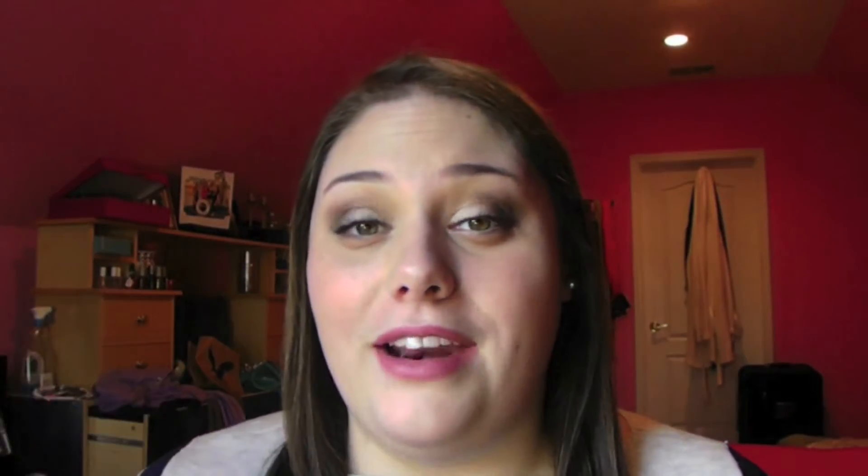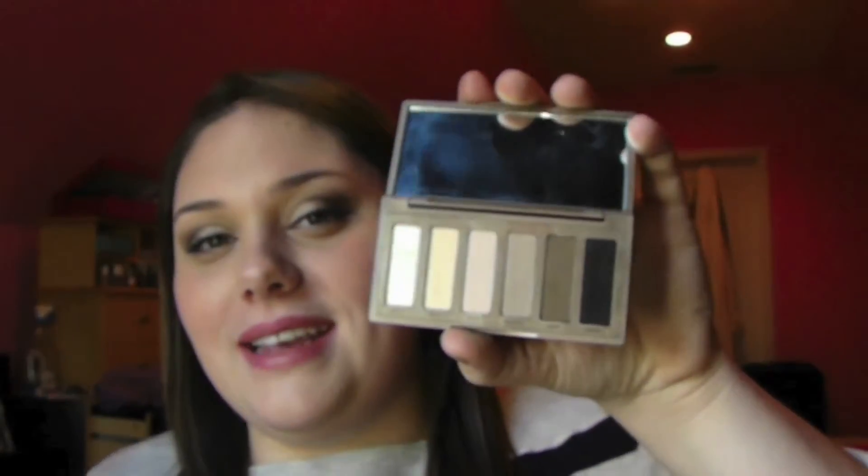A close runner-up would be my Naked Basics palette, which I also received for Christmas last year and have been using throughout the year. I love all of the colors in it, and more recently I've been using the black color in it, called Crave, as my eyeliner. This is just absolutely amazing, and I really, really want to get the Naked 2 palette, because the colors I've shown you are basically in it, so I'm pretty sure I want to get that eventually.